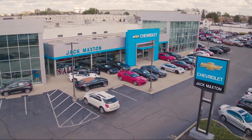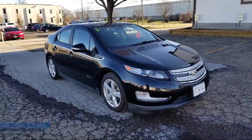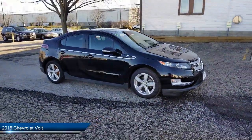Welcome to Jack Maxton Chevrolet, your premier destination for purchasing a vehicle. Here's a look at another one of our great vehicles from our inventory. It comes equipped with many standard and optional features and has less than 40,000 miles on the odometer.